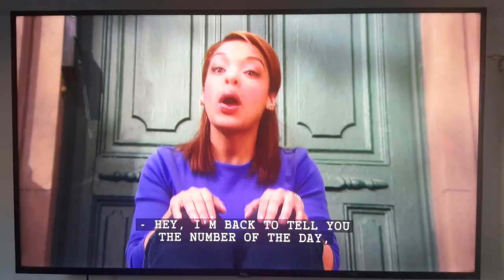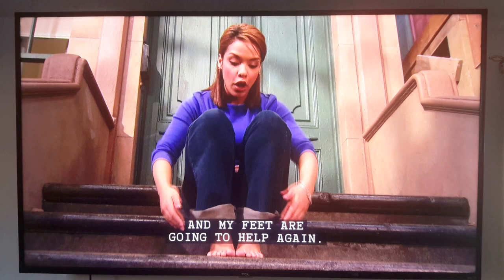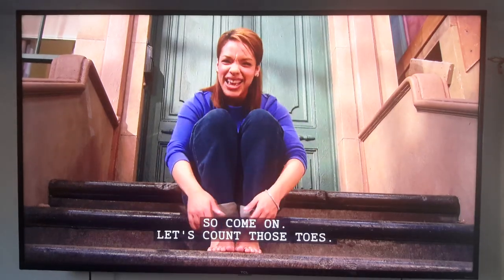Hey! I'm about to tell you the number of the day, and my feet are going to help it. All we have to do is count the toes on my feet, and that's today's number of the day. So come on, let's count those toes.